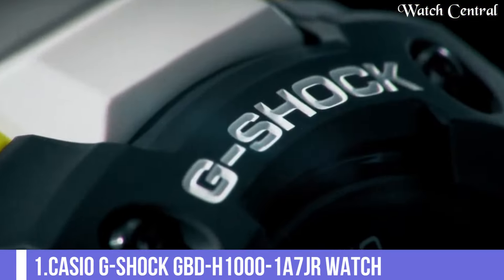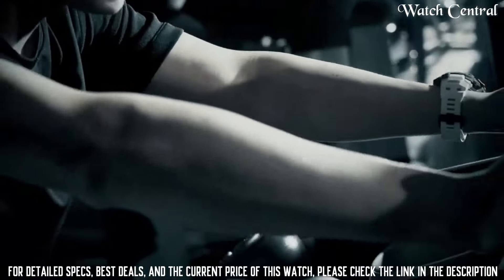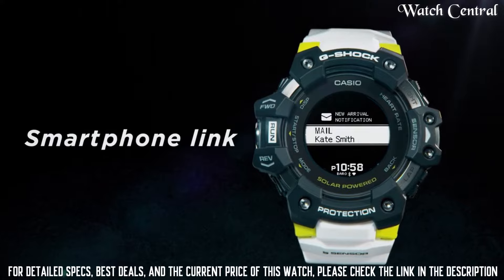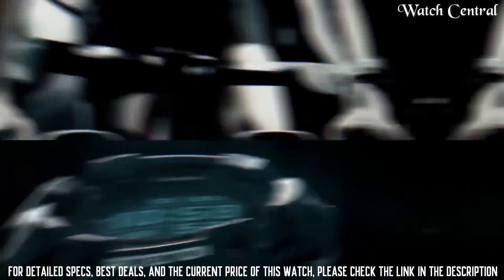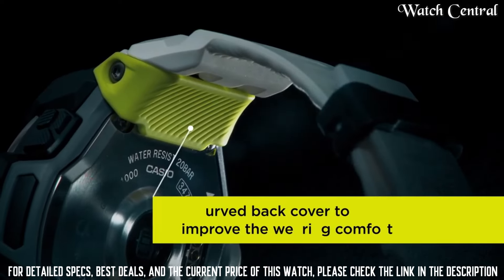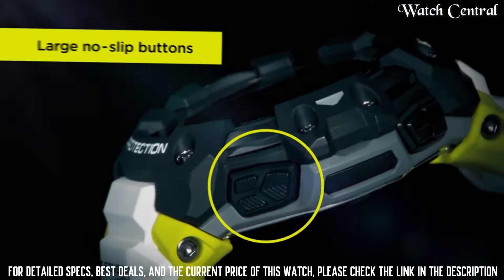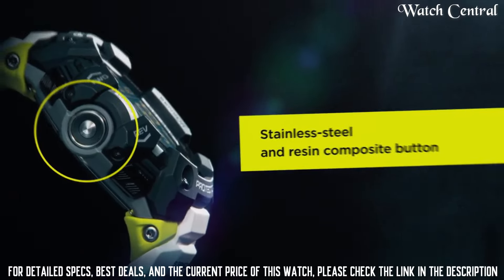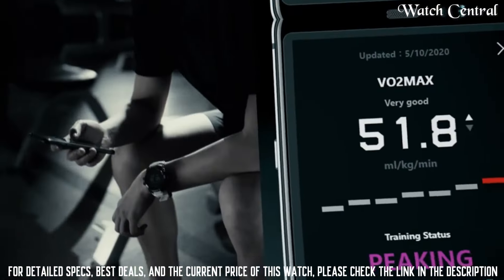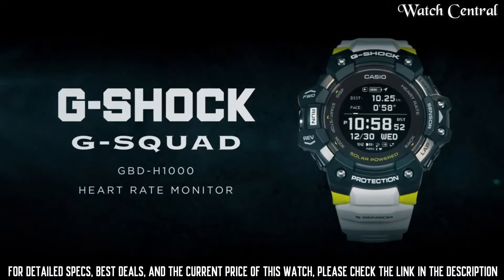Number 1: Casio G-Shock GBD-H1000-1A7GR watch. It is a smartwatch that combines G-Shock's traditional durability and resistance with advanced digital features. It features a full-color display and is powered by a solar-assisted GPS system. It has a heart rate sensor and activity tracking features, including step counting, calorie consumption and sleep tracking. The watch is also water-resistant and features a stopwatch, countdown timer and a world time function.